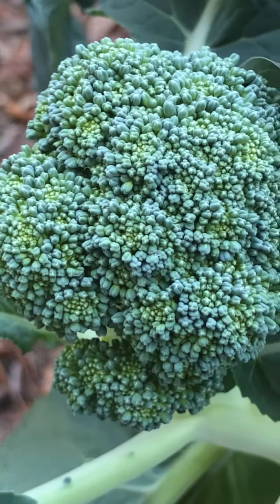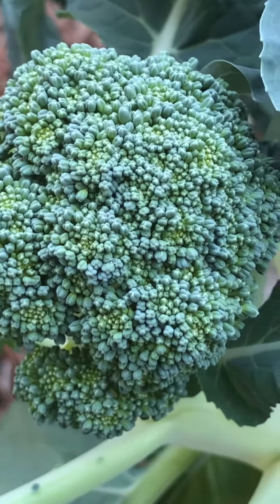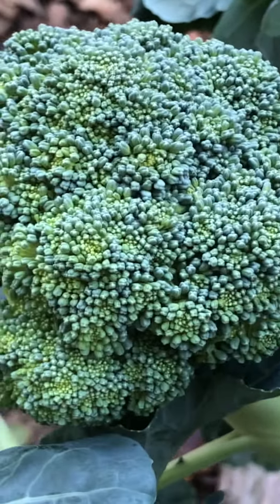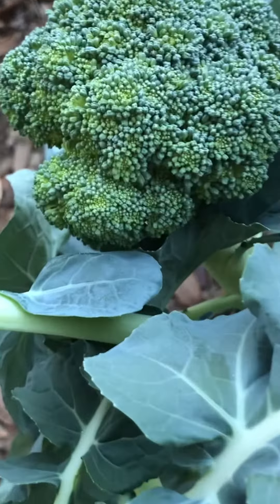I'm also wondering if the color is exactly right — is it supposed to be a little bit spotted with lighter colored green, almost yellow areas, or is that a sign that something's wrong?